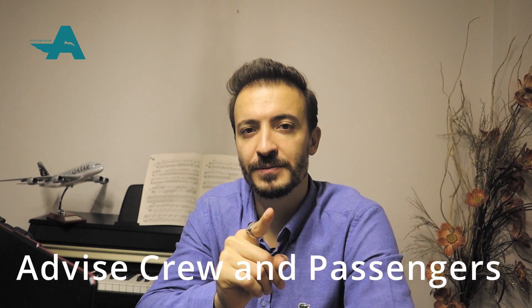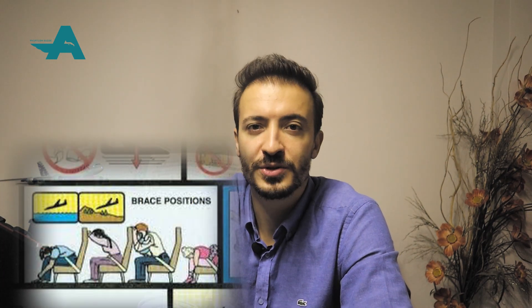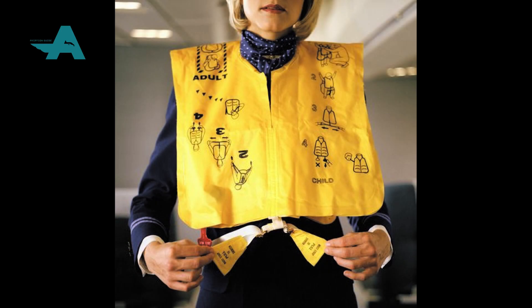Step two is advising cabin crew and passengers. Alert the cabin crew and passengers to prepare for ditching — this is a crucial part, as no one wants to ditch. Assign life raft positions and order all loose equipment in the airplane to be secured. Put on life vests, shoulder harnesses, and seat belts. Do not inflate life vests until after exiting the airplane — this is quite critical.